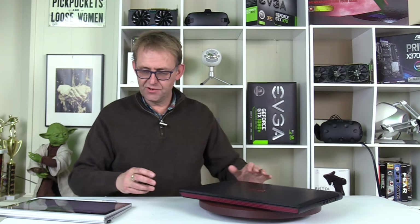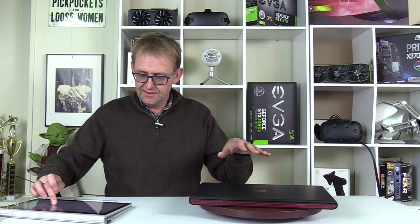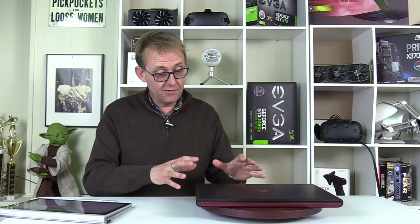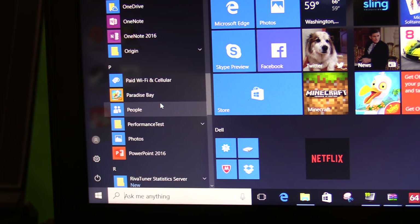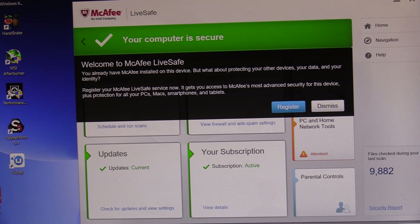Looking at some of the software: the Wave Master Pro is fantastic for sound. It also has Dell Support Assist, which lets you check system performance, download drivers, and get support. There is some bloatware including Candy Crush, Minecraft, Netflix, Paradise Bay, Sling, Twitter, and McAfee Antivirus — get rid of those and put your own stuff on.